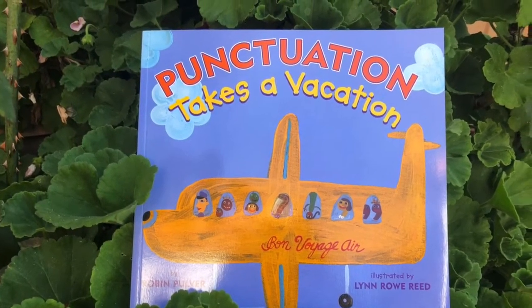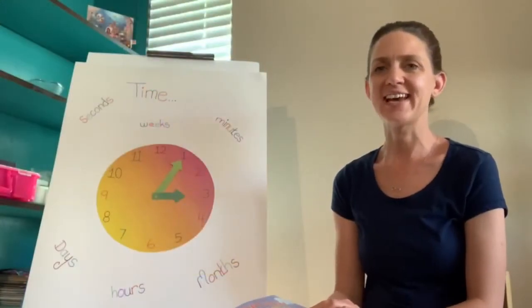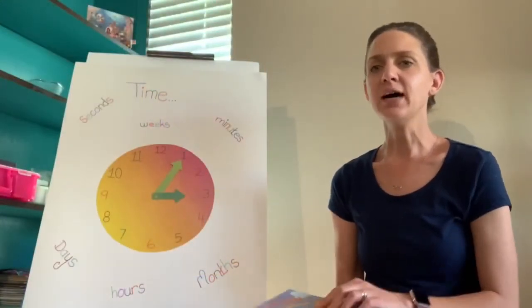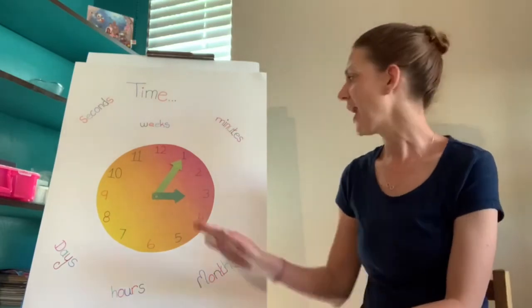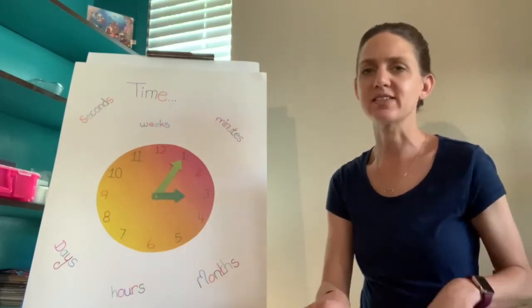Welcome back, friends! How are we today? I want us to quickly take a look at my clock over here. This is one of the ways we tell time.